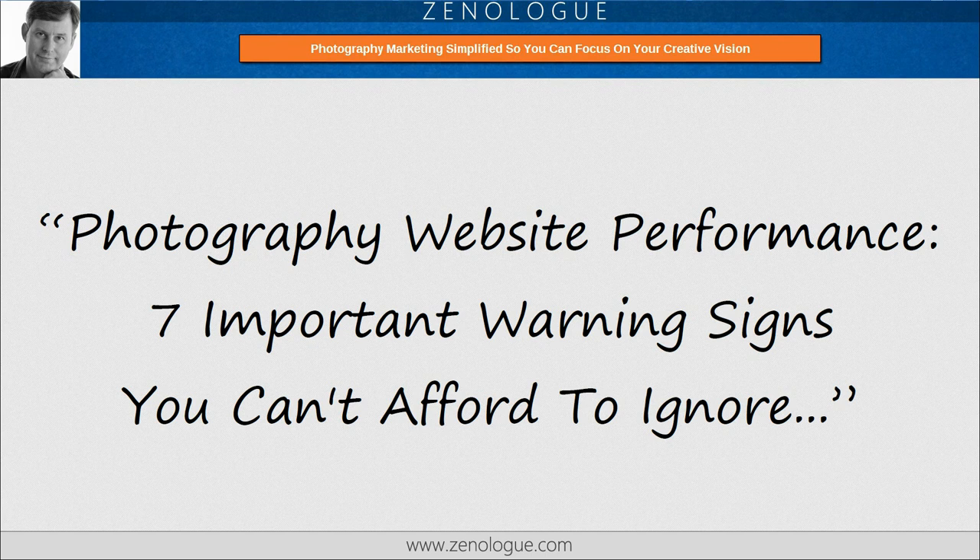Hi, Nigel Merrick here, founder of the Xenolog Photography Marketing website. My goal, as always, is to help you simplify your marketing so you can focus on creating the photography you love. In this short video today, I want to talk about a topic that comes up quite often in my marketing mentoring sessions: photography website performance, and in particular, the seven important warning signs that you can't afford to ignore.